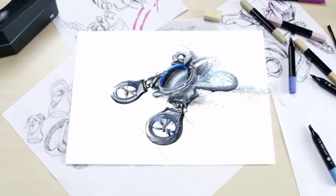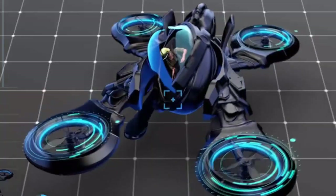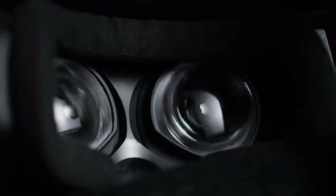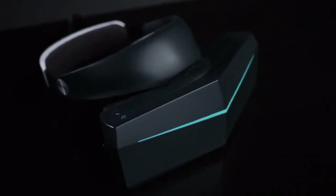Our dream is to create the ultimate virtual reality flying experience. We want you to feel like you're really there as you glide, maneuver, and destroy your enemies. To make our dream a reality, we're building the highest resolution VR headset to date, with an unprecedented 200-degree field of view. Introducing the Pimax 8K VR.